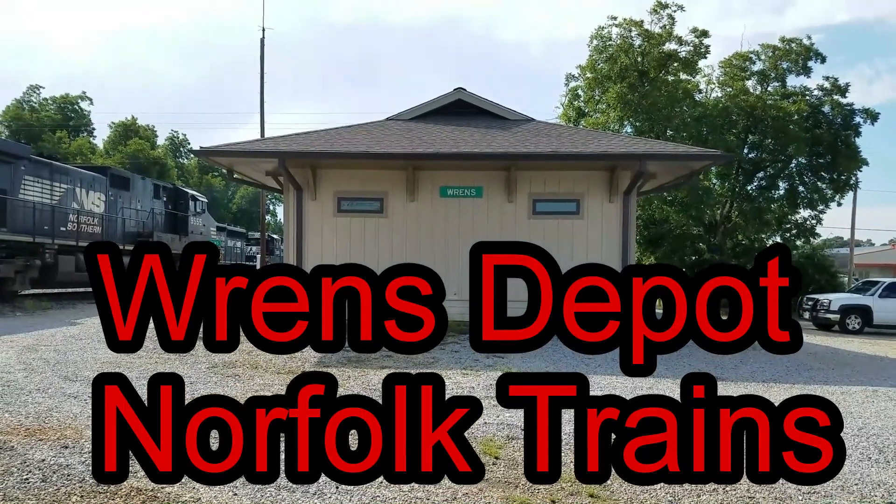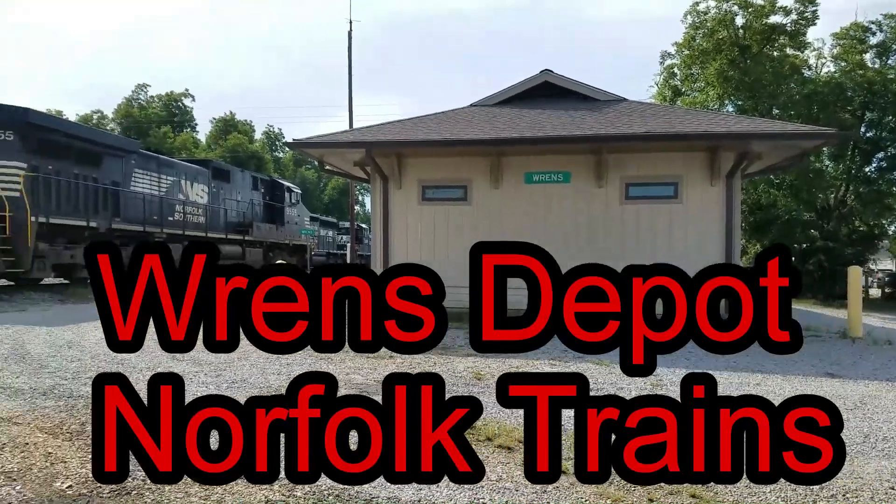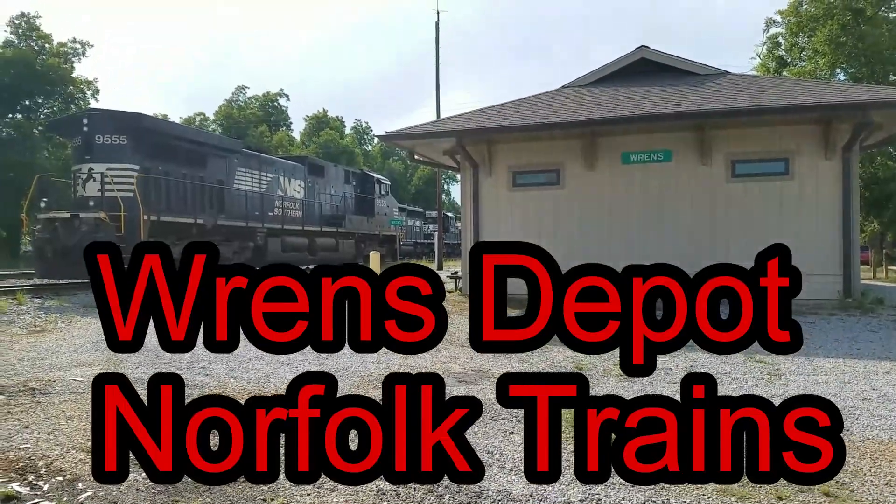Guys, this is Wrens, Georgia. This is a depot in Wrens, Georgia.